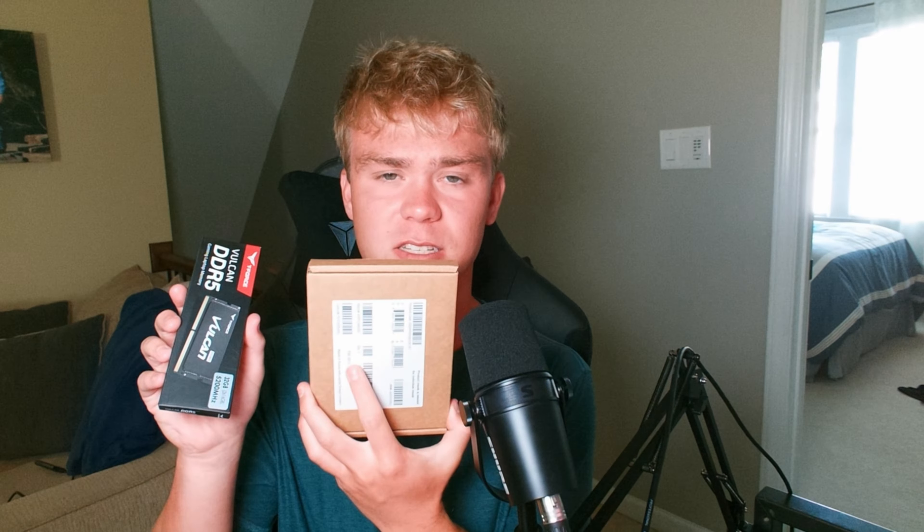Let's say you have a laptop you're looking to upgrade, or you want to save some money by buying a laptop and then upgrading parts later. How easy is it to upgrade the RAM and SSD, and how cost effective is it?